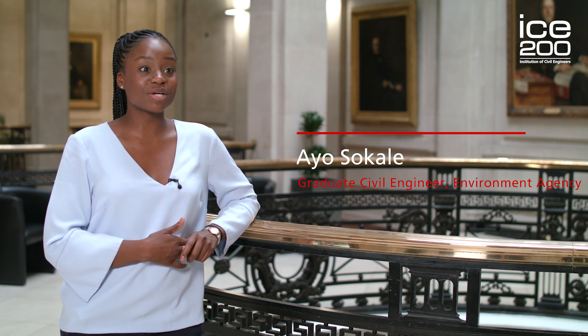My name is Aya and I'm a civil engineer, and I'm here at the ICE today, the home of civil engineering. Today I'm going to be telling you about a project that connects communities — the Kwun Tong Line Extension in Hong Kong, in Greater China.